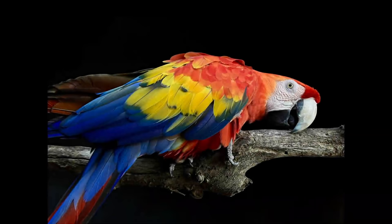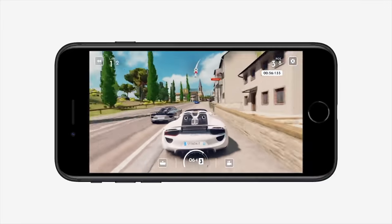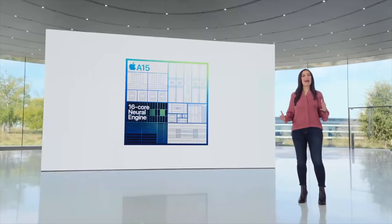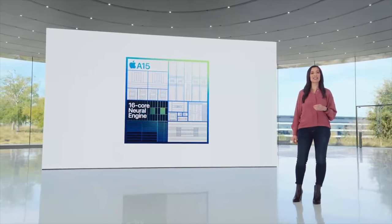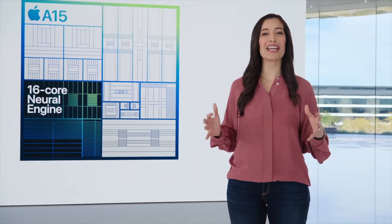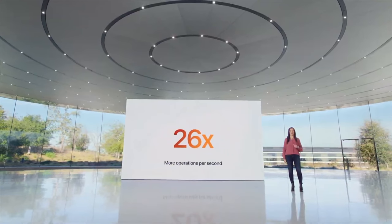The new iPhone SE contains the same A15 Bionic chip as the 13 and 13 Pro. With a 6-core CPU, the A15 Bionic means the iPhone SE is 1.8 times faster than the iPhone 8. The 16-core neural engine performs 15.8 trillion operations per second, making it 26 times faster than the iPhone 8, and the 4-core GPU delivers 2.2 times faster speeds than the iPhone 8.